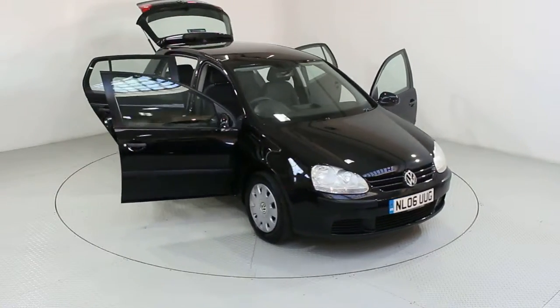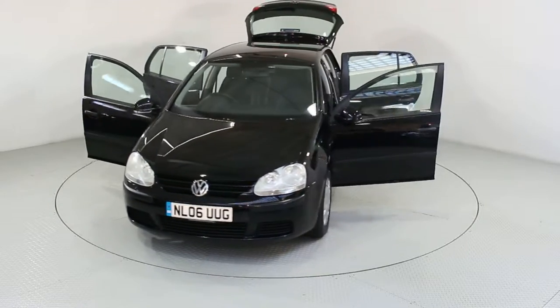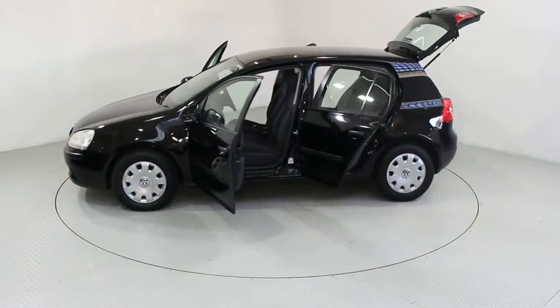Welcome to Used Cars of Bristol, an approved, trusted and award-winning car supermarket. With over 200 RAC inspected and approved vehicles in stock and three indoor showrooms.